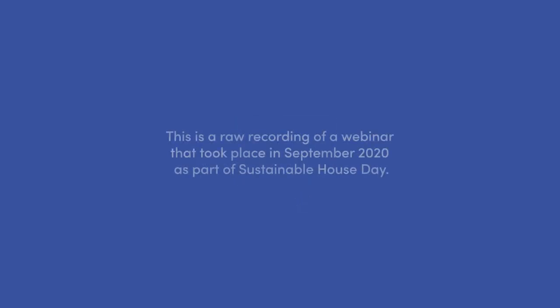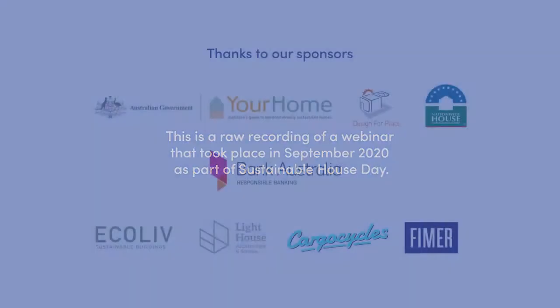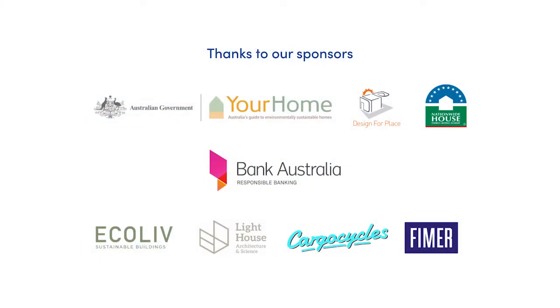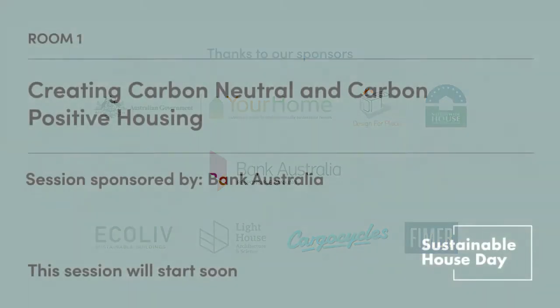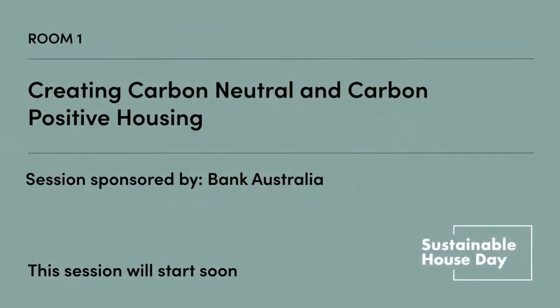Hello. Really, really excited to be chairing this session. A topic really close to my heart, which is carbon neutral and carbon positive housing. Really excited to hear from these homeowners today and project participants. I would like to mention the sponsor, Bank Australia. Very grateful for them for assisting with putting on this session today.